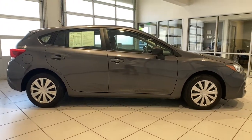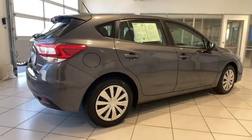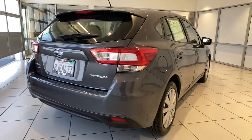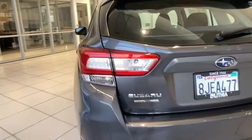The following are some of this vehicle's highlighted options: keyless entry, all-wheel drive, iPod and MP3 input, backup camera, four-cylinder engine, electronic stability control, vehicle anti-theft system, rear spoiler, pass-through rear seat, and intermittent wipers.